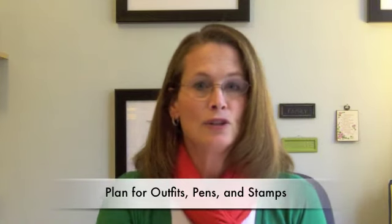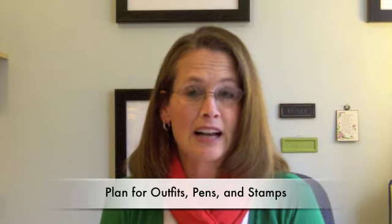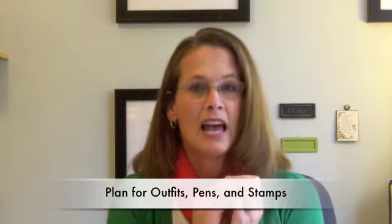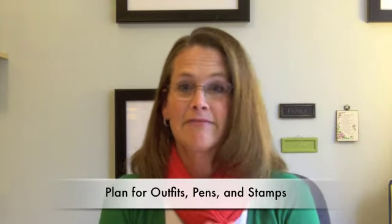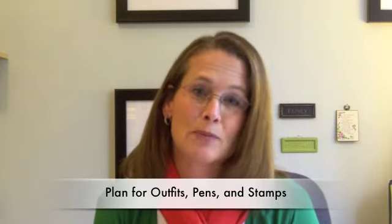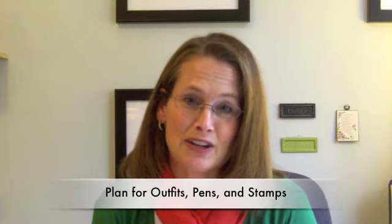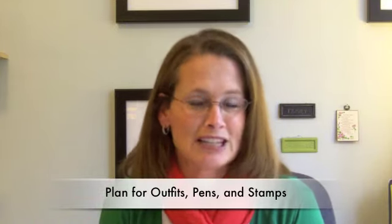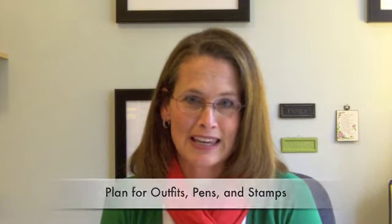Make sure that you have the right supplies so that when it comes time to sit down and write those cards, you've got your stamps and the right color pens, because you are going to spend time putting in a personal signature and perhaps even a note that makes all the difference. The art of a handwritten note is not dead — it is the most precious thing that you can give.